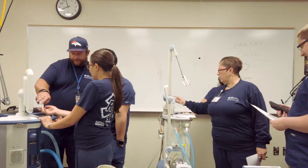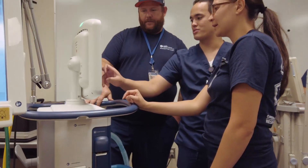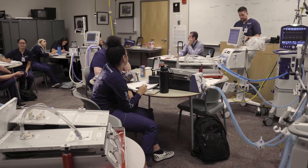Going on from then, we start training our students on mechanical ventilation in maintaining some of the most critical patients that you're going to come into contact with in the hospital setting.